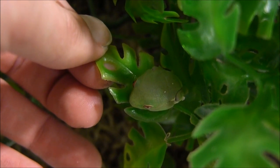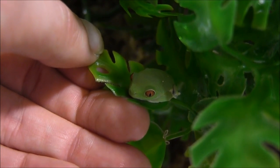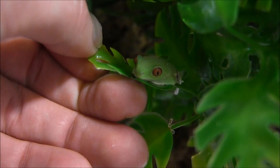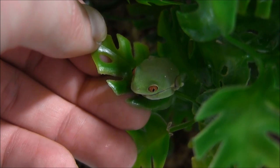Red-eyed tree frogs spend most of their day sleeping, and you may find that when you get them at home it's hard to see them during the day. But a little bit of disturbance — sorry little guy — and they'll wake right up and you'll see those bright vivid red eyes that they get their name from.